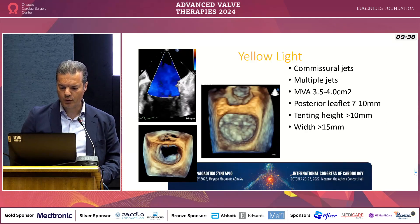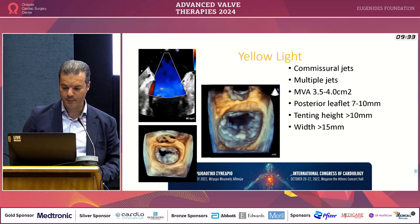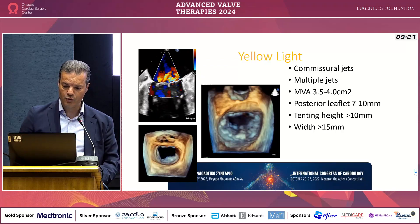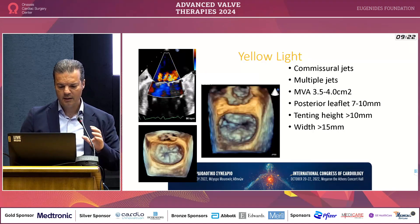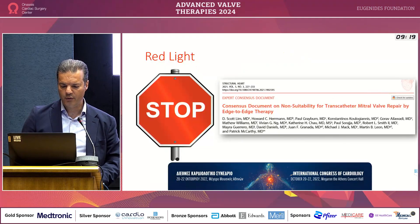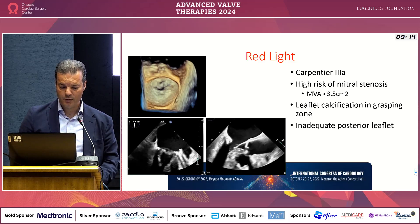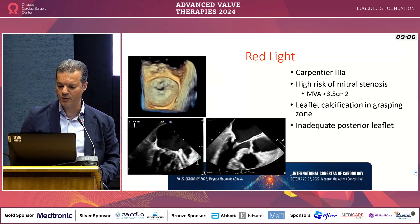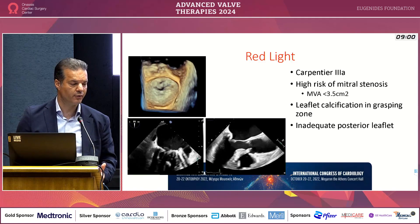Then we have the yellow patients: commissural jets, multiple jets, slightly smaller valves, shorter leaflets, posterior leaflets with greater tenting height and width in terms of prolapse. These are yellow zones with variable results depending on the expertise of the center and individual parameters. And of course, we have the red light: Carpentier 3A — patients with rheumatic components or MAC, mitral area less than 3.5 cm², significant calcium especially in the grasping zone, and inadequate posterior leaflet.